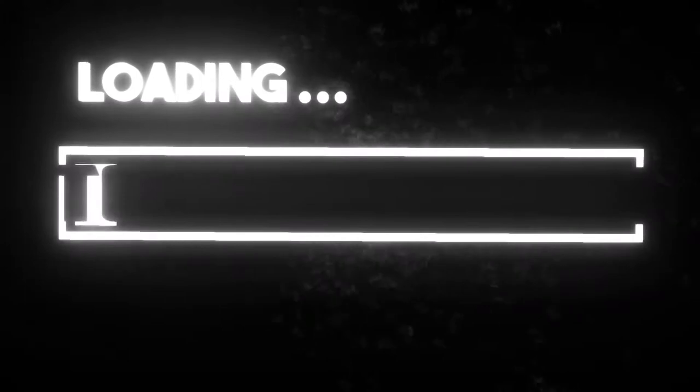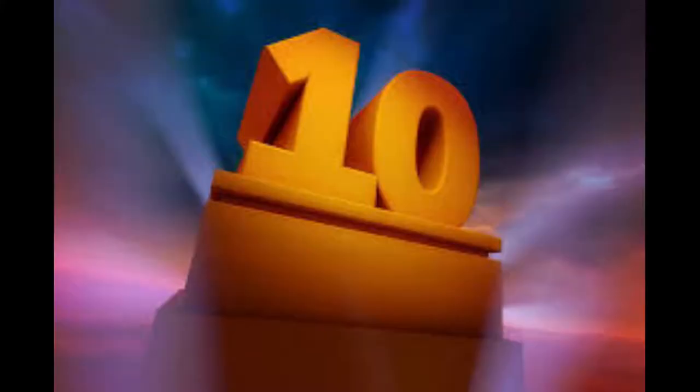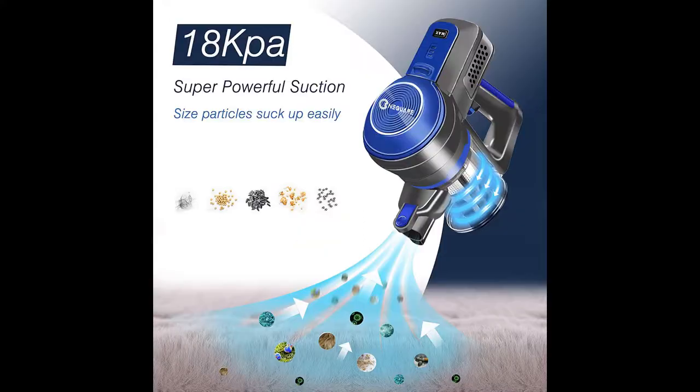These top 10 lists contain the best-selling and most popular vacuums on Amazon based on sales numbers. Number 10: Niquara One 8 cordless vacuum cleaner. The 200-watt brushless motor provides noise-free 18 kPa powerful suction in max mode, making it easy to suck up dust, hairs, and crumbs.